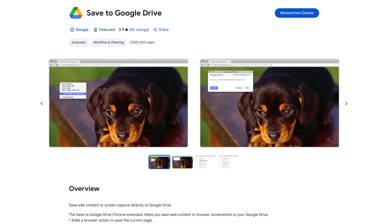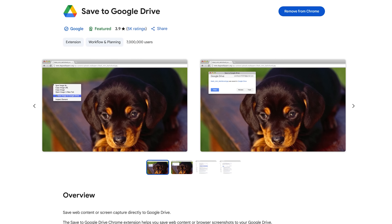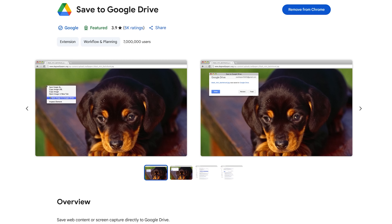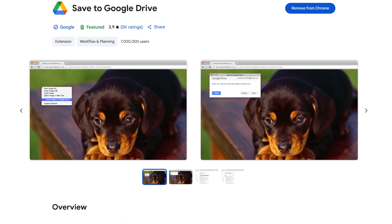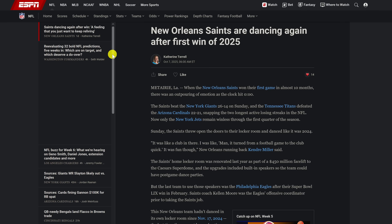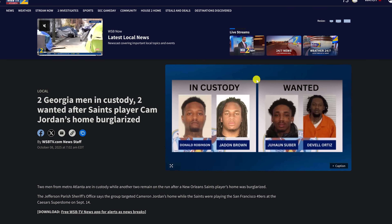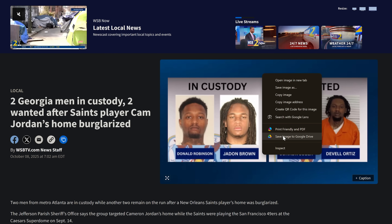For those of you that use Google Drive cloud storage, this extension from Google called Save to Google Drive is quite useful to save web content like videos, website links, images, and various types of files to your Google Drive to view at a later time. When you're signed in to your Google account, if you see a link on a webpage you'd like to save for later, right-click on it and select Save Link to Google Drive. If you see an image you want to save, right-click on it and select Save Image to Google Drive.